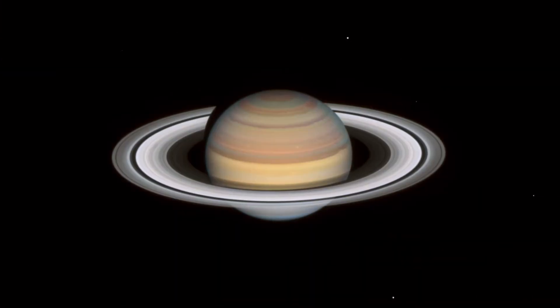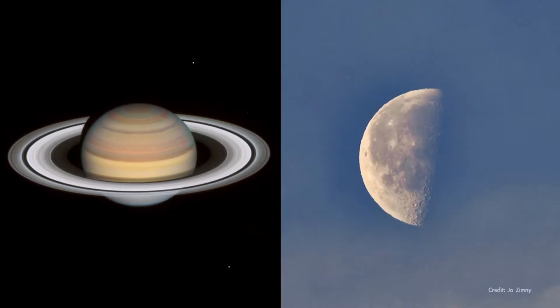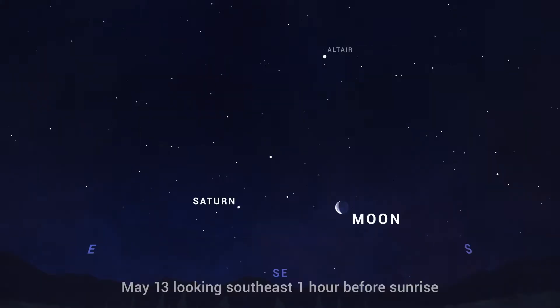On the morning of May 13th, find the planet Saturn rising together with a third quarter, or half-full, Moon. Find them together in the southeast in the couple of hours before sunrise.